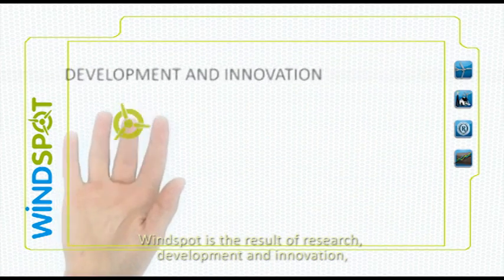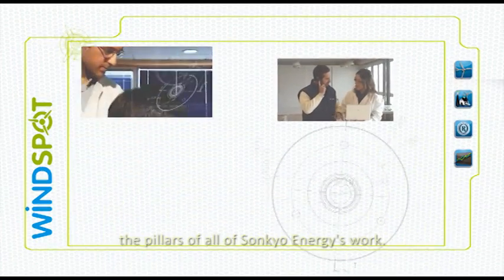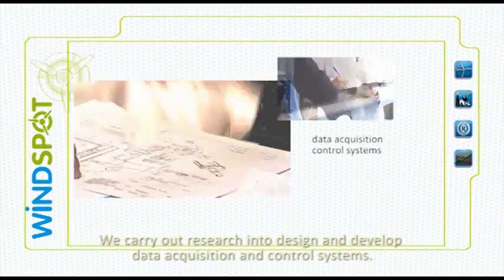Windspot is the result of research, development and innovation — the pillars of all of Suncoyo Energy's work. We carry out research into design and develop data acquisition and control systems.